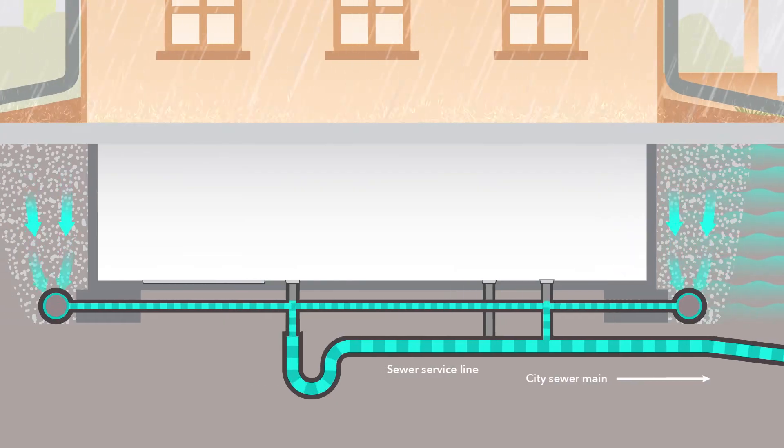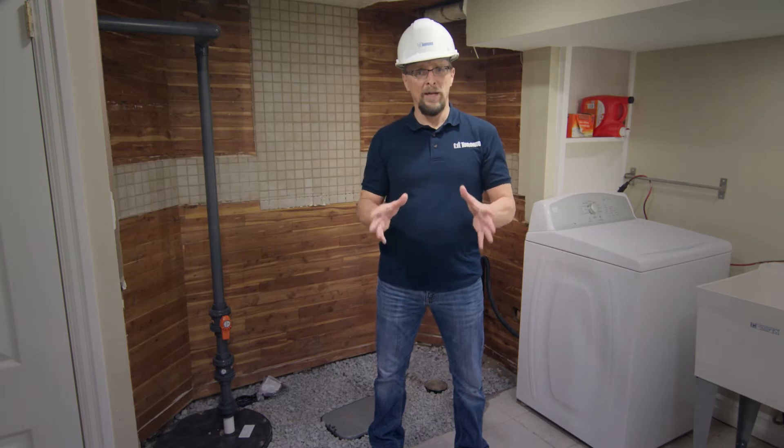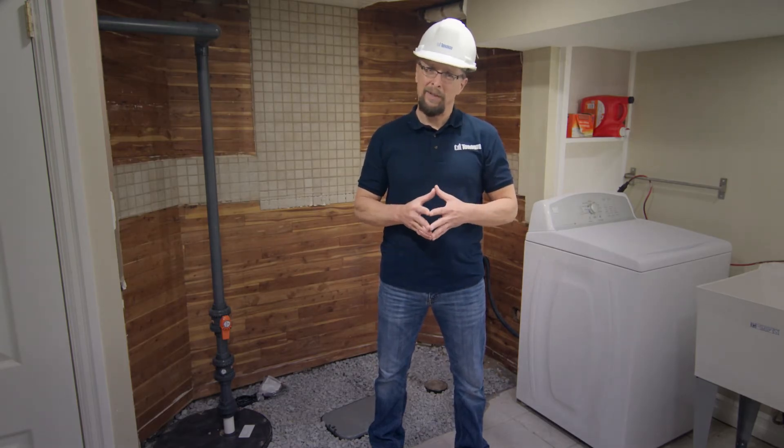Weeping tiles connect into your home's plumbing beneath your basement floor, sometimes in several locations. If the corners of your basement floor are damp or keep getting wet, it could be a sign that your weeping tiles aren't working properly and need to be repaired or replaced.